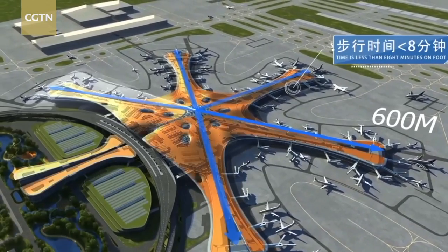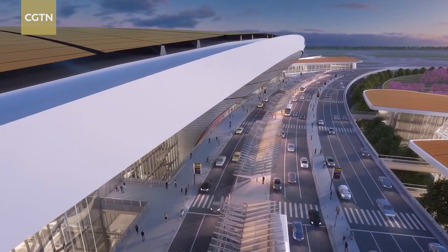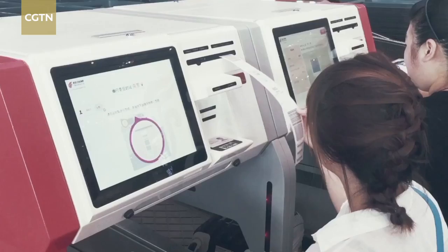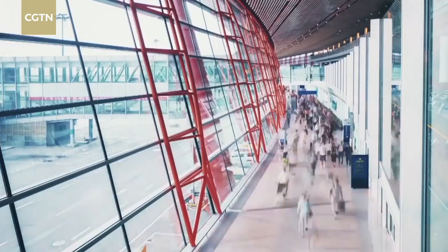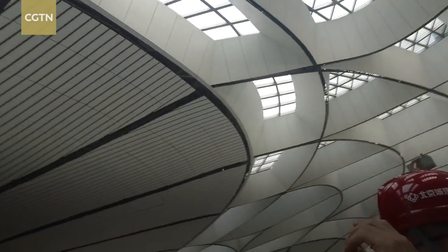Shaped like a five-point-eight-pointed star, the design allows passengers to reach their boarding gate from any direction within just a few minutes. But this airport is not just massive and modern — it's also greener. Being environmentally friendly was considered in the design process; for example, these glass panels.